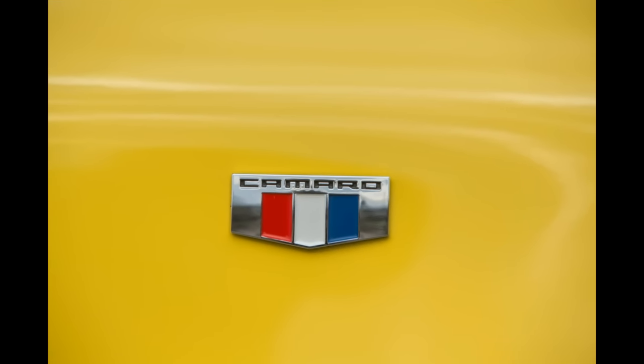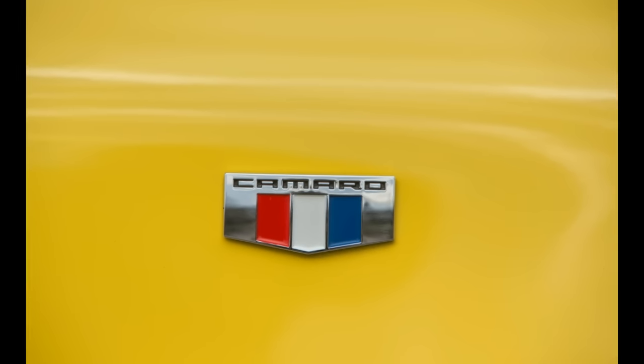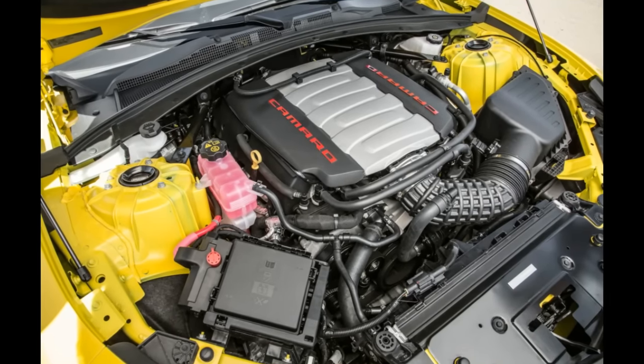The new 2016 Camaro SS put down some frighteningly quick numbers at the track. The acceleration run from 0 to 60 mph took just 4.0 seconds, and the quarter mile was through in 12.4 seconds at 114.6 mph — that's not only faster than the last Camaro SS we tested, but it also hangs with the 505-horsepower, 7.0-liter V8-powered Camaro Z-28.